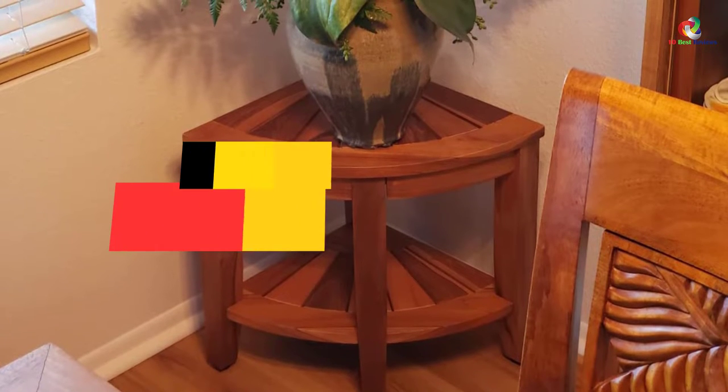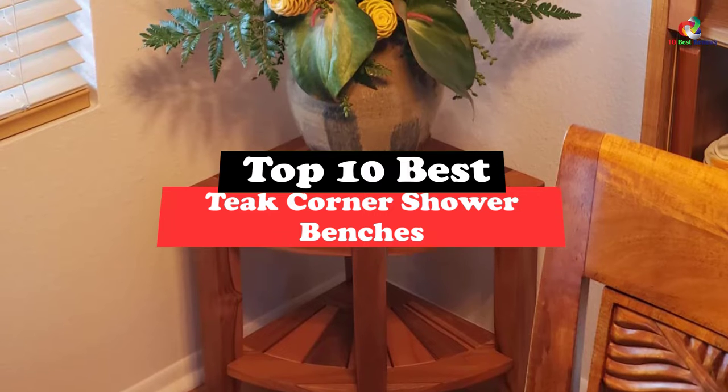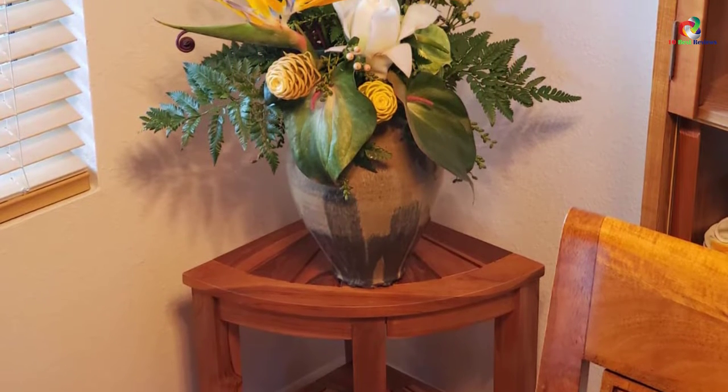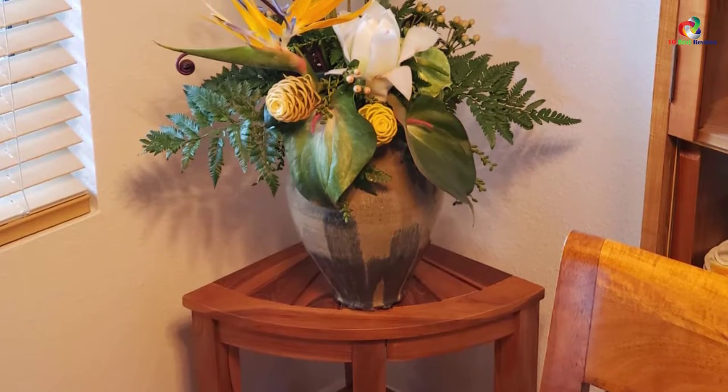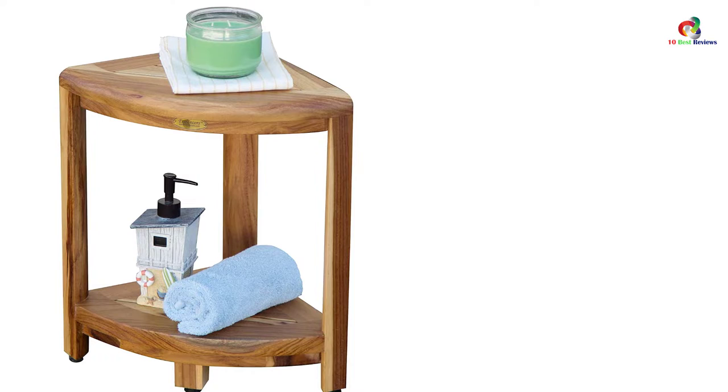What's up guys, today's video is on the top 10 best teak corner shower benches. Through extensive research and testing, I've put together a list of options that will meet the needs of different types of buyers. So whether it's price, performance, or a particular use, we've got you covered.